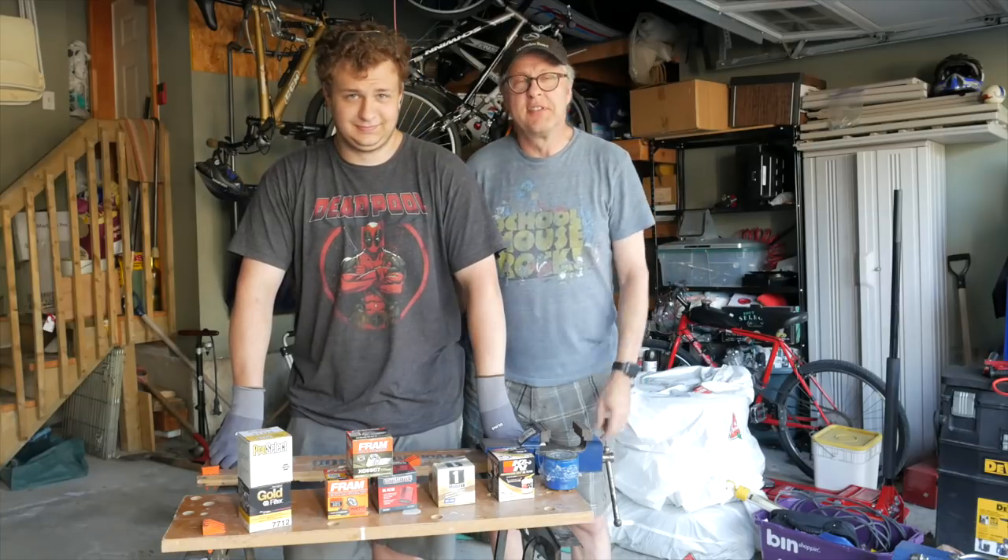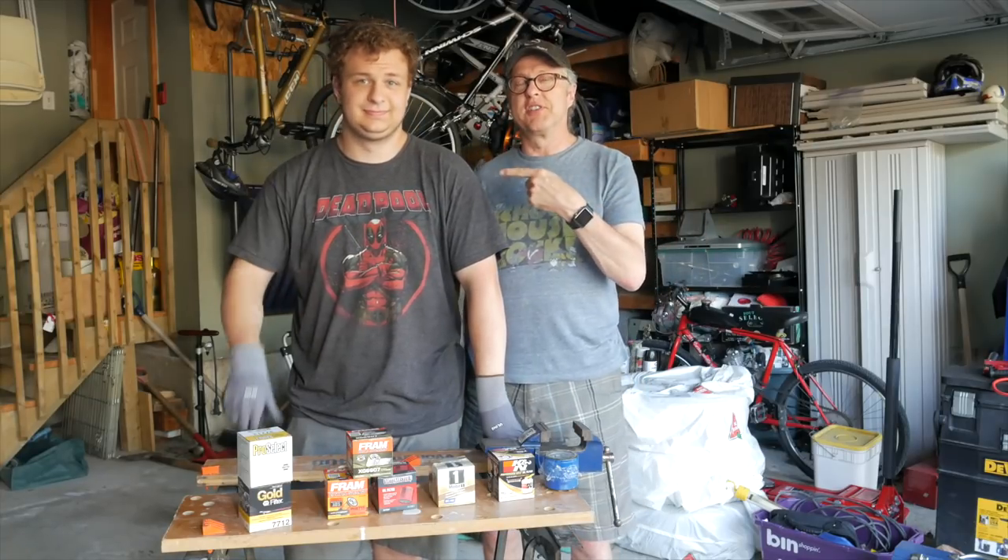Hello internet denizens. I'm Peter Paul Chato and this is The Boy. Today we've got a very unusual test. We're not doing processors or GPUs - we're doing oil filters. Stay tuned.